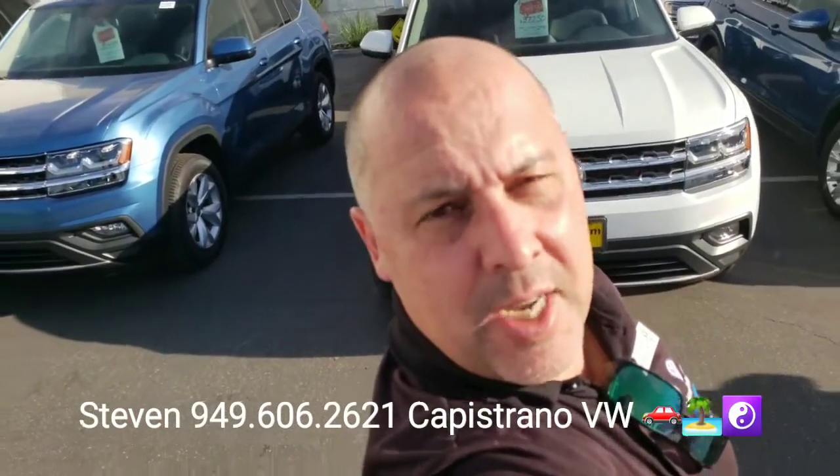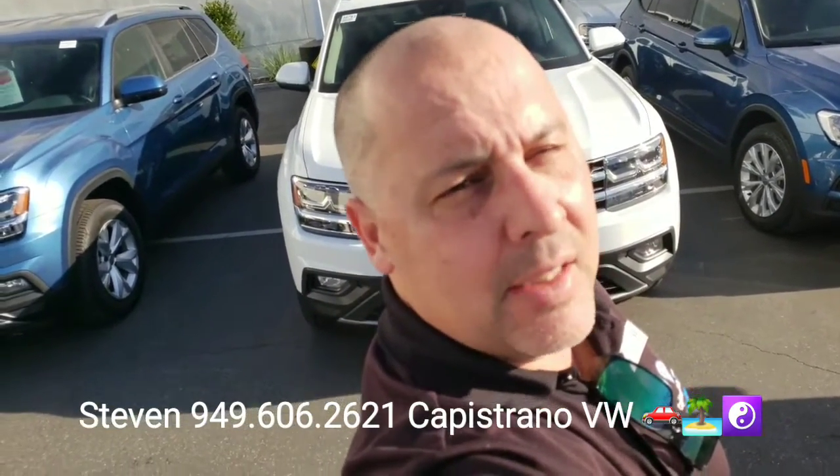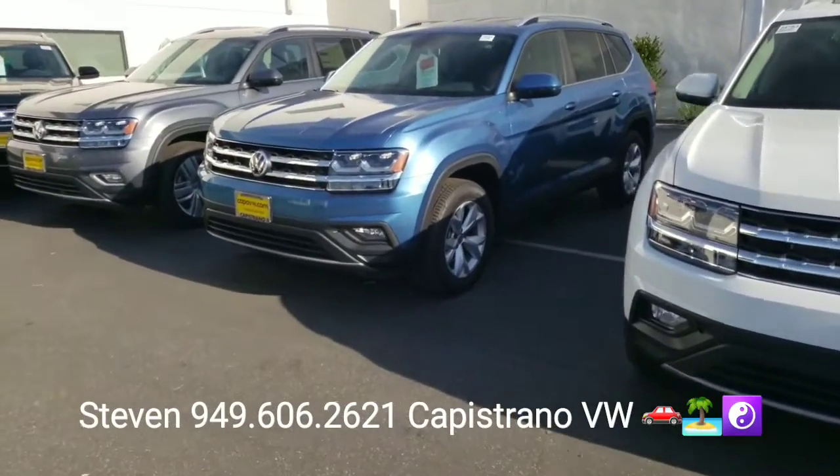Hey, how's it going Dominic? This is Steven here at Capistrano Volkswagen. I want to thank you for your online request for the 2019 Atlas SE V6 in Pacific Blue — this is the one you found online.